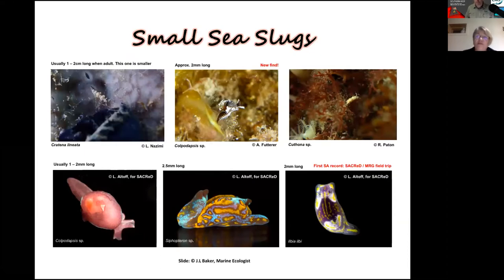Some of these animals can be very small, and that is a great way of protecting yourself — if you're small, you're not likely to be seen. Here's an example by Layla Nazimi — that's Layla's glove with stitching, so you can see how small this little Cuthona is — only about one to two centimetres long as an adult, but this one isn't even an adult yet. Here's another one, a Colpodaspis only about two millimetres long — a new find by Anita — the first one seen of this species.